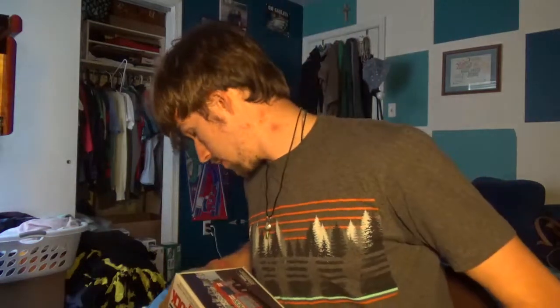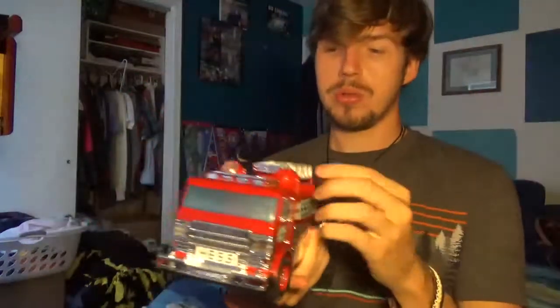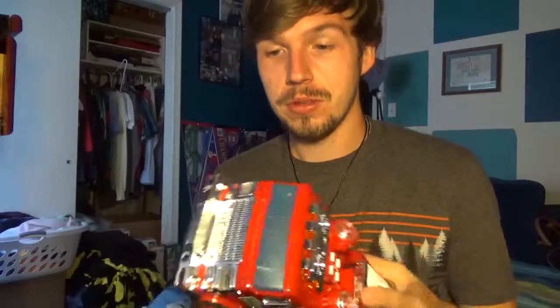Next is 2005, and surprise, surprise — it's another fire truck. They seem to like the fire truck thing a lot at Hess. This one was a bit cooler because the first truck I had only had one spinning light in the back, but this one has two. So take that, younger me.